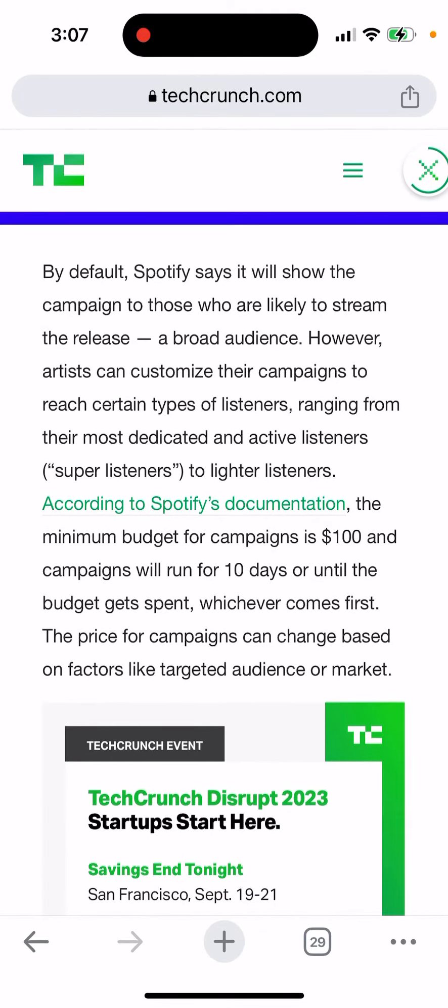You will be able to promote your music and the minimum budget for campaigns is $100. Campaigns will run for 10 days or until the budget gets spent. So that's what it is.